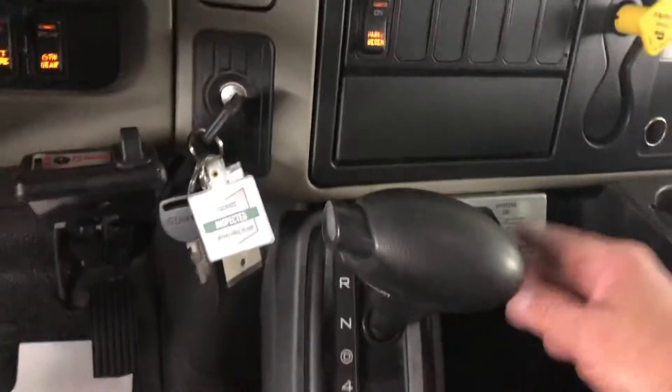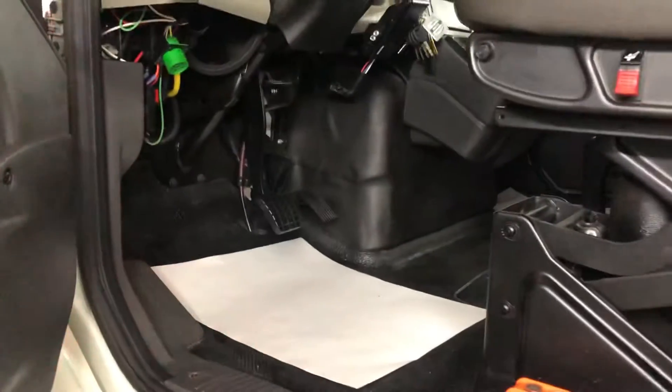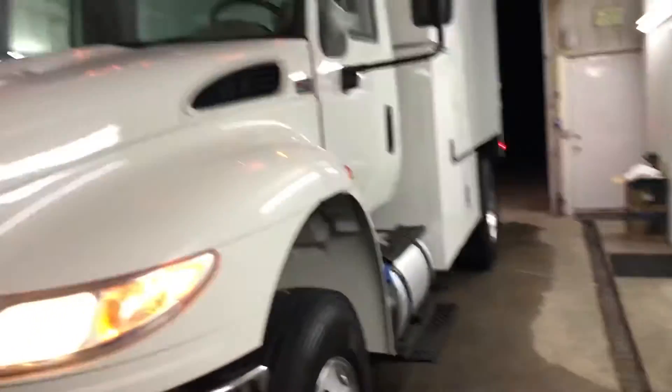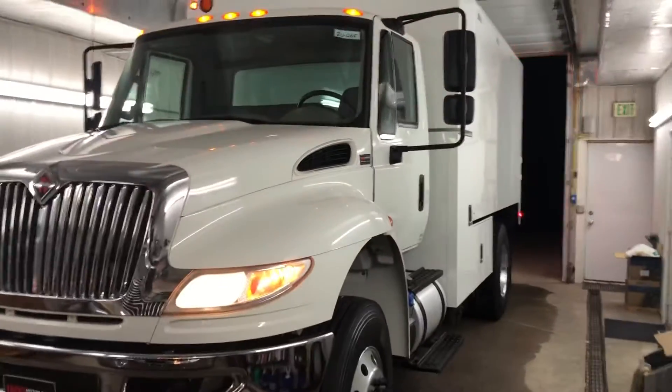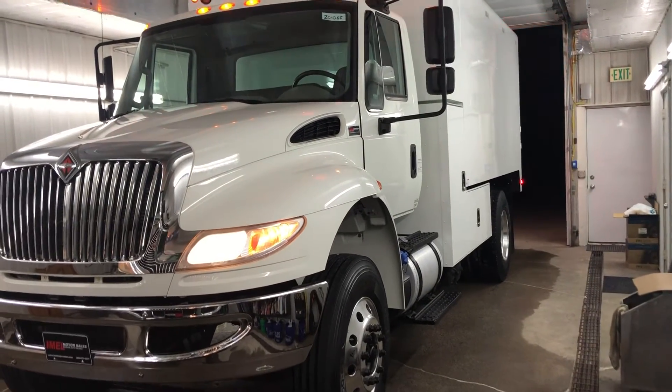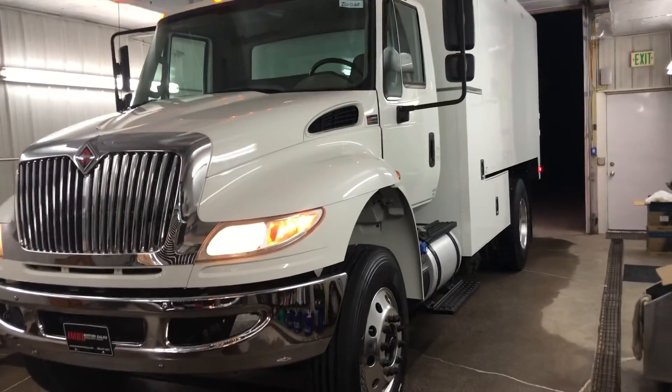I just had a guy come in and pick one of these up, drive one to Idaho, another one to Boston. I mean, they're nice trucks. All your books are in them up there, it's complete. To close the video — 2017 International 4300. Get with me at 260, 2-8, 437-4577. Thanks a lot.